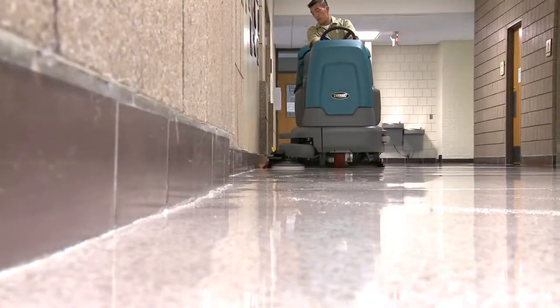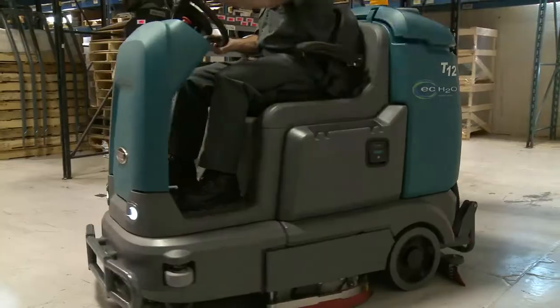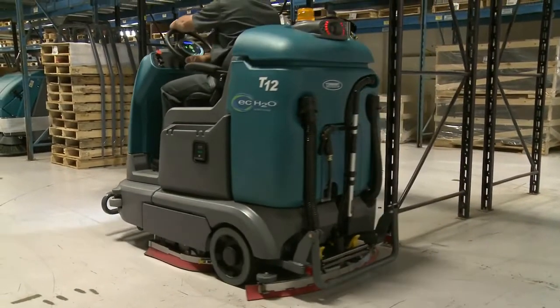Tenet's T12 Compact Rider Scrubber is durable, reliable, and utilizes innovative technology, resulting in a low cost of ownership, improving your bottom line.